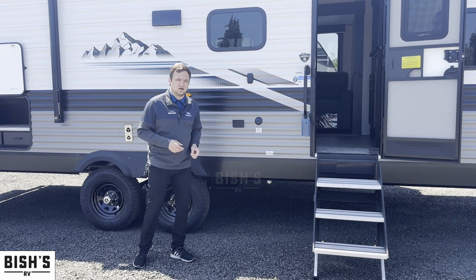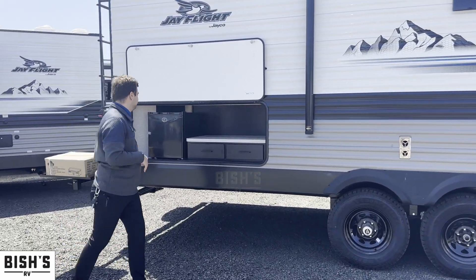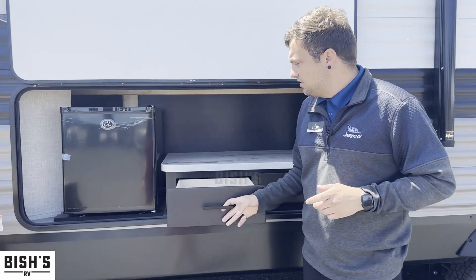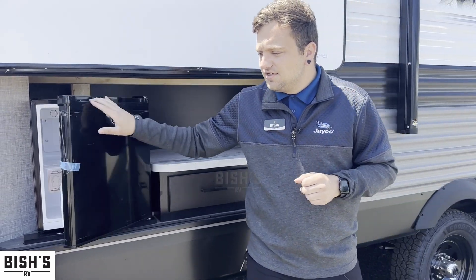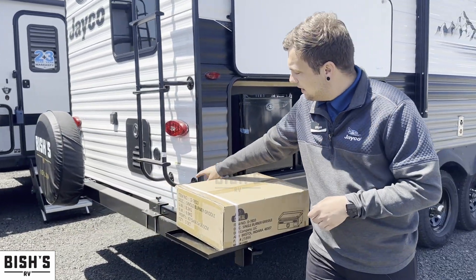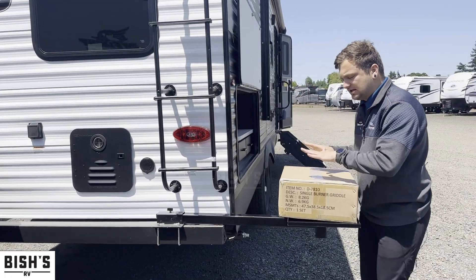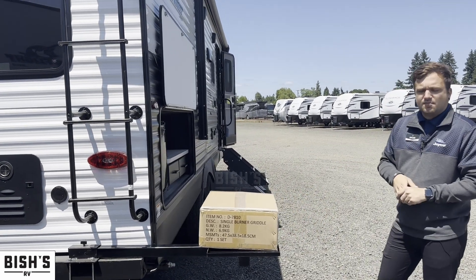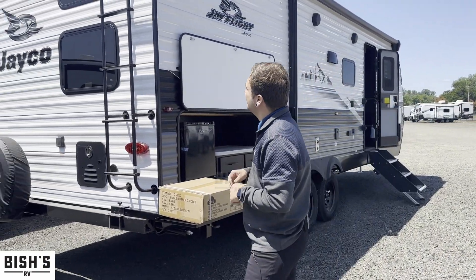One of my favorite things on this one is the outdoor kitchen. You get some storage, a couple of drawers, and a nice little mini fridge outside so you don't have to go inside for beverages. Jayco also has their J-Port system — a two-inch receiver on the back where you can set the griddle they provide, giving you a nice outdoor cooking area for bacon in the morning or burgers in the afternoon.